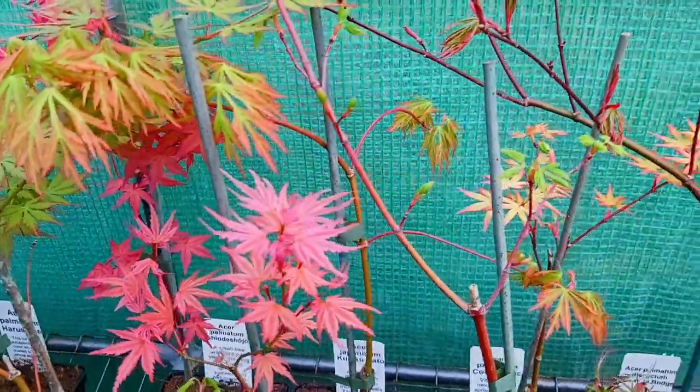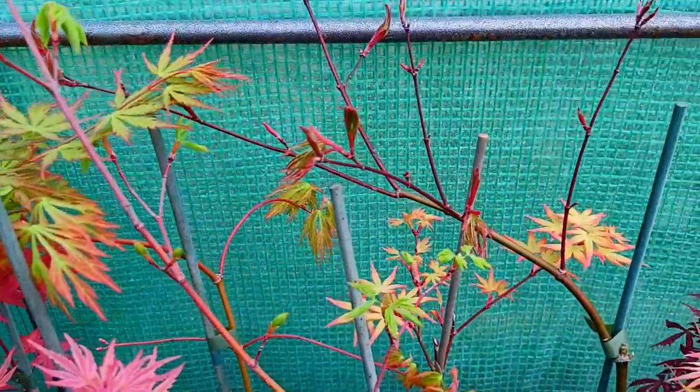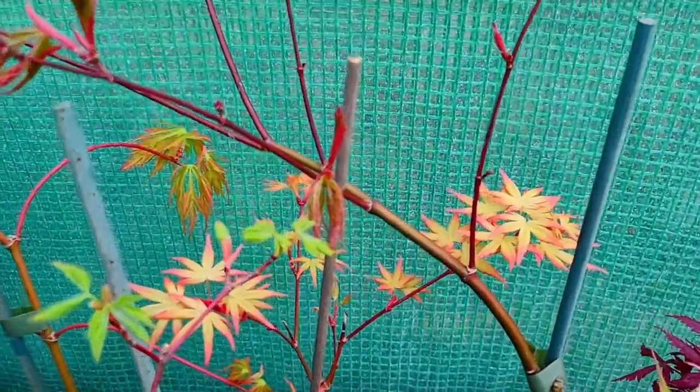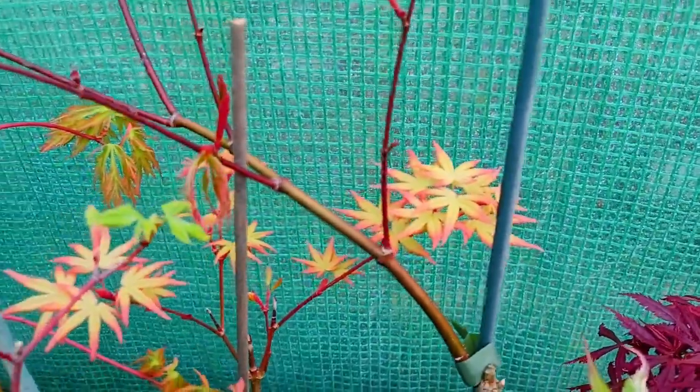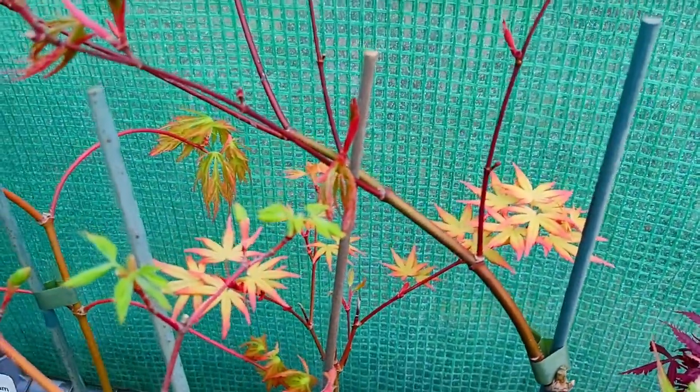And that sound is the rain coming in — we got inside just in time. Look at this lovely coral colours here, very small leaves, perfect as a patio container. This is Asaparmatum Coral Magic.